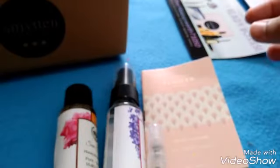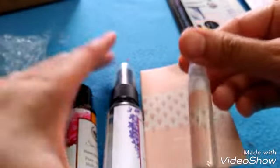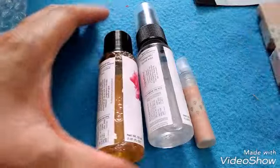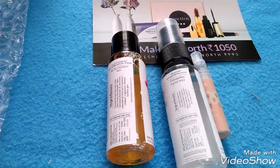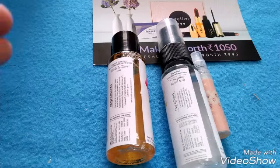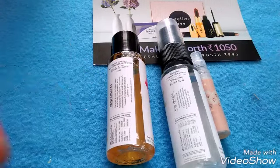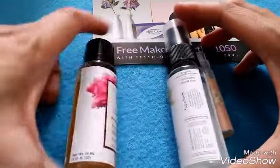I paid only 149 rupees for this box. The link will be in the description — just download and install the app, register, and you will get a list of free sample products. You can select three products and add them to your cart, pay 149 rupees, and after your order you will get 125 rupees back into your wallet.